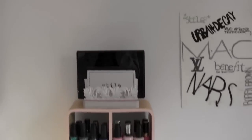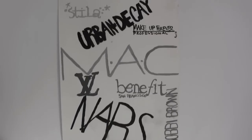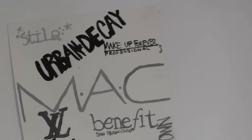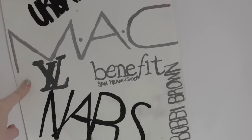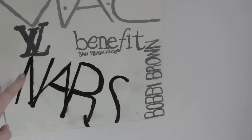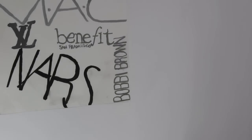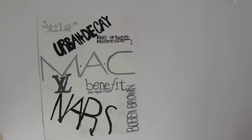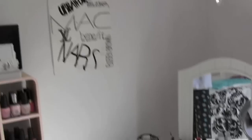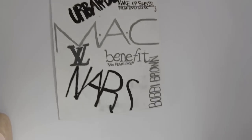Right here I made this — if you've seen my room tour, I made this freshman year of high school. It just has my favorite makeup brands: Urban Decay, MAC Forever, Benefit, YSL, Louis Vuitton, NARS, and Bobby Brown. It's really funny because I don't actually have any Bobby Brown or Makeup Forever products, but those are brands I want to try in the future. I thought it was cute and it goes with my vanity because it's makeup.